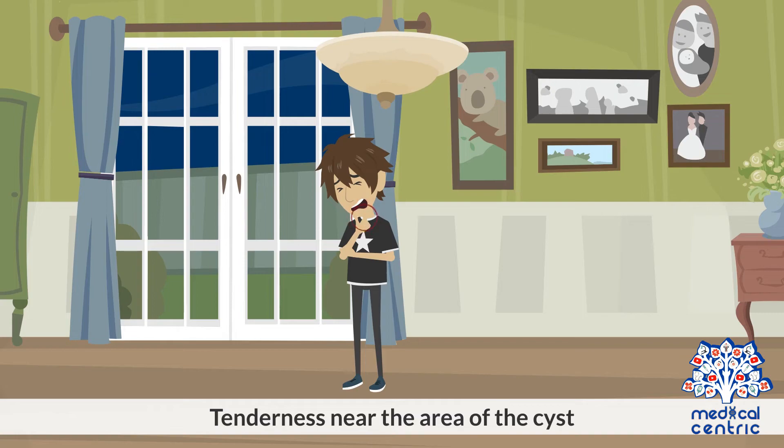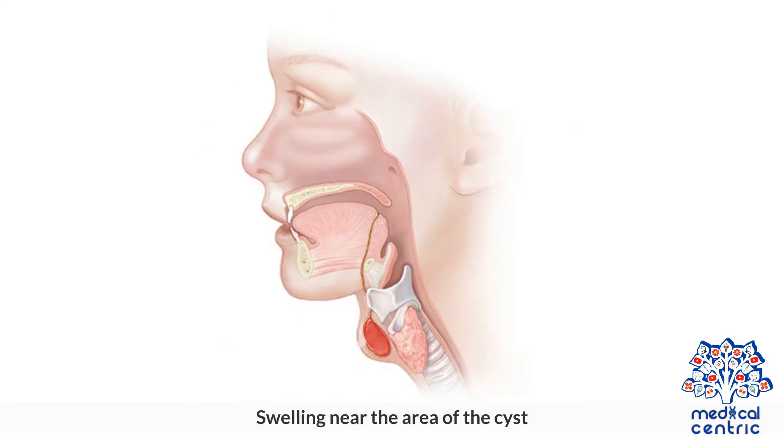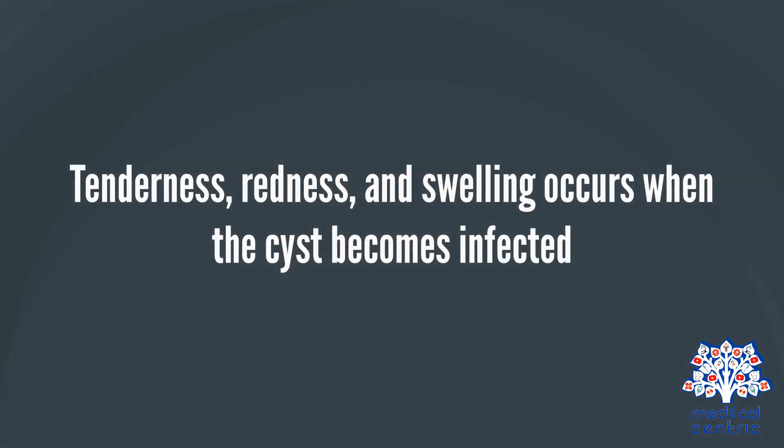Tenderness near the area of the cyst. Redness near the area of the cyst. Swelling near the area of the cyst. Tenderness, redness, and swelling occur when the cyst becomes infected.